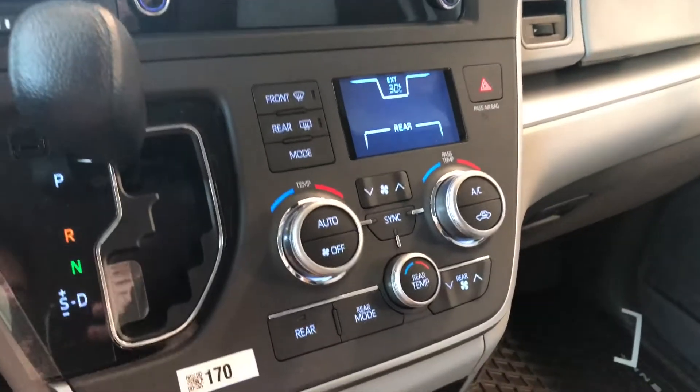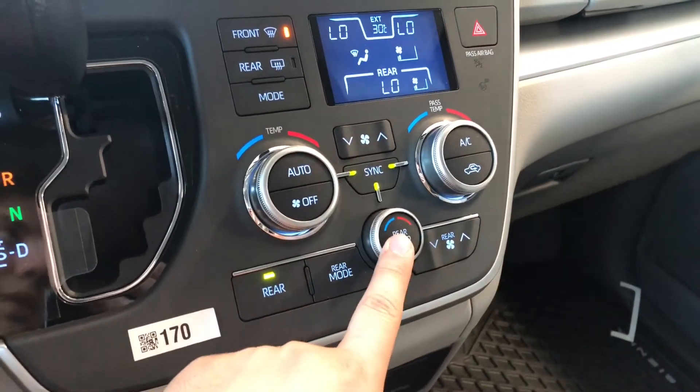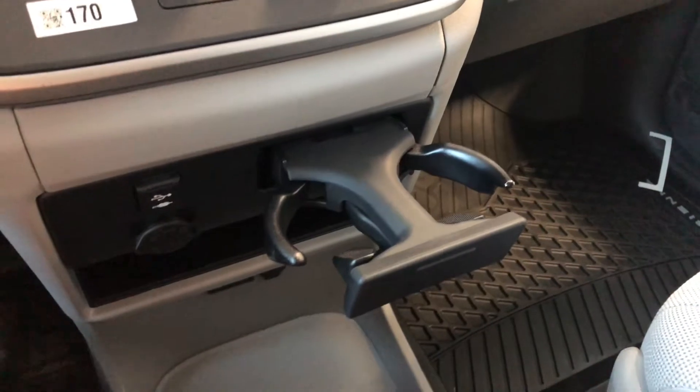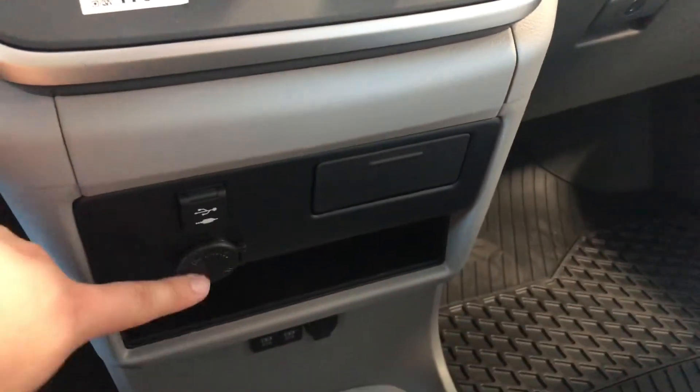Underneath that is the climate control, which is a tri-zone, so the temperatures can be adjusted for you and your passengers. You also have a dial on the bottom for the passengers in the back. On the bottom we have some storage. We can press this button for some cup holders. There's a little shelf here and this is also where you find your USB, auxiliary and 12-volt outlet.